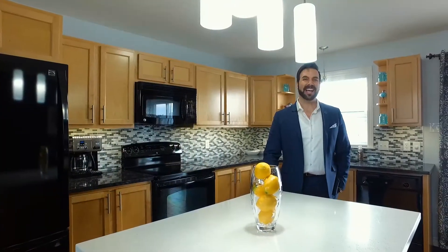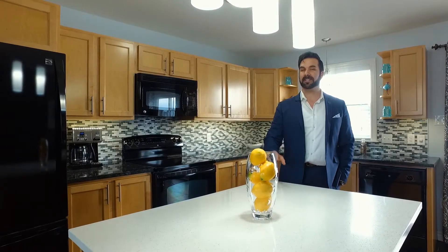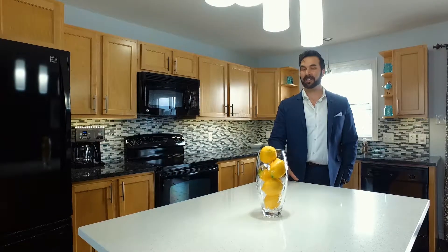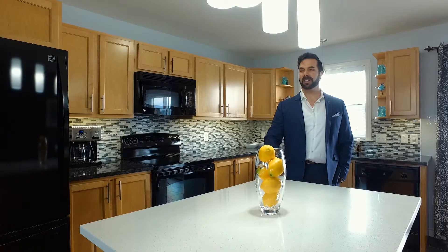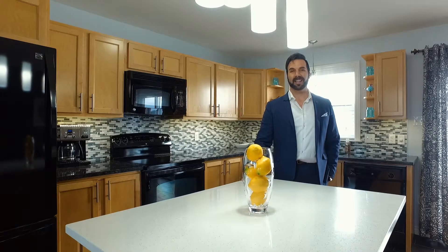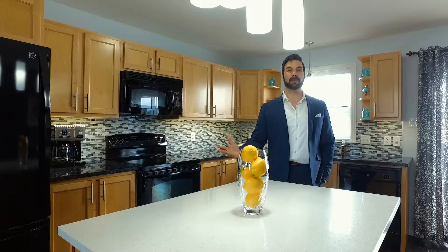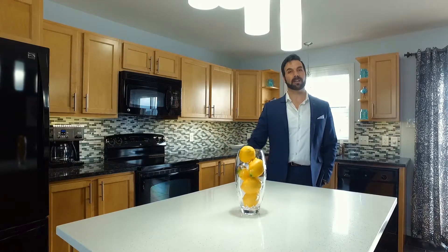Hey guys, Shane Anderson here from the Pike Group and Royal LePage Atlantic, and welcome to my latest listing in Governor's Brook, 223 Drysdale Road. This is a fantastic home — you're going to love it. Four bedrooms, two baths, open concept design, hardwood floors, ceramic tile, quartz countertops. A lot of pride and ownership in this one. The home is only six years old. Great family neighborhood. Lots to show you, so why don't we go and have a look?